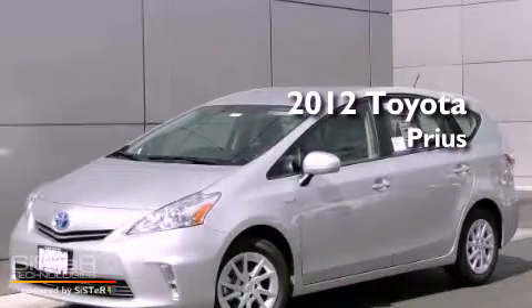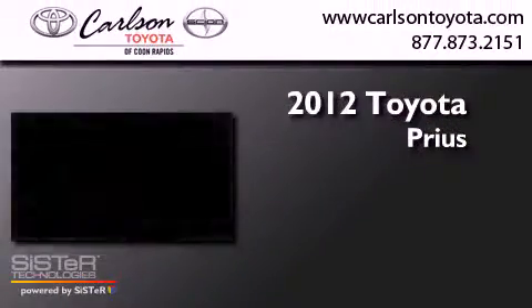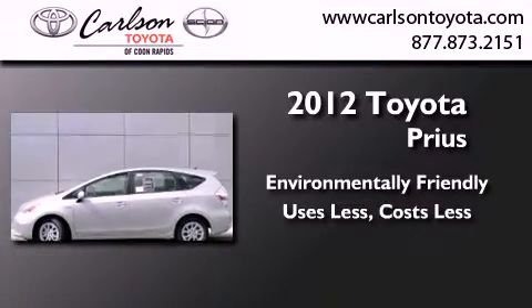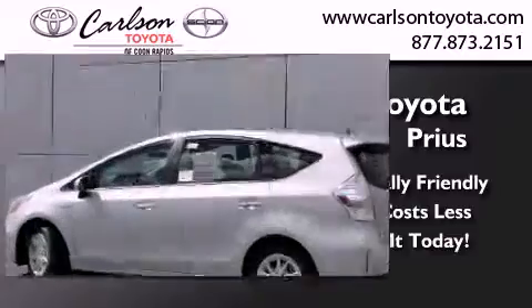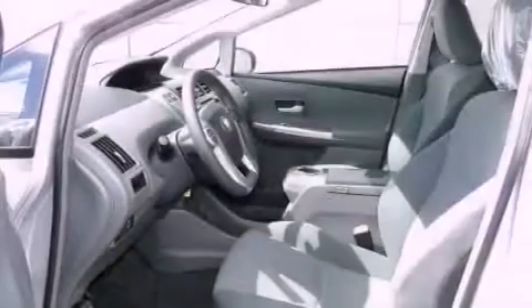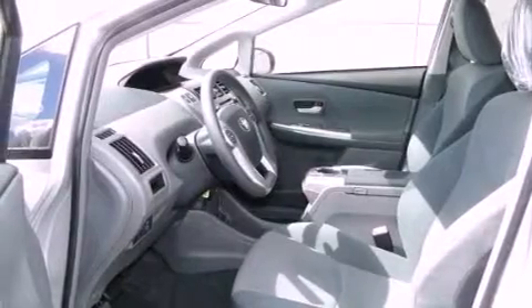This is a brand new 2012 Toyota Prius. All of the following features are included: air conditioning, cruise control, heated side view mirrors, a CD player, and traction control.